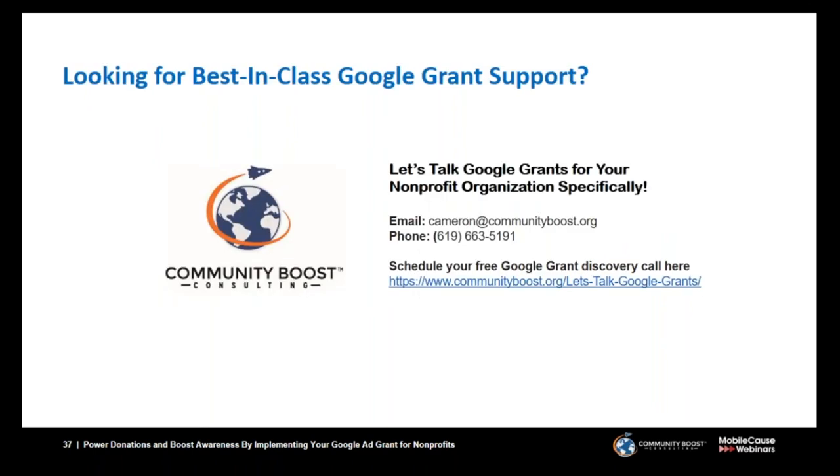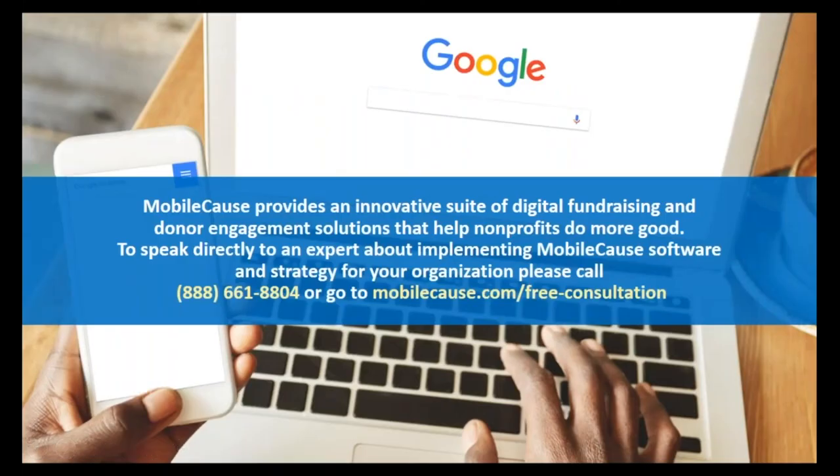Looking to expand on what you learned today? Reach out to Community Boost and schedule your free Google Grant Discovery session. If you're interested in accelerating your fundraising and donor engagement programs, speak directly with an expert at MobileCause by calling 888-661-8804, or visit mobilecause.com/free-consultation. Thank you to our wonderful presenters and thank you all for attending. You will receive the webinar recording and slide presentation shortly. Stay tuned for the Google AdWords infographic and ebook in the upcoming weeks, and our next webinar on how to supercharge your Giving Tuesday social media strategy.